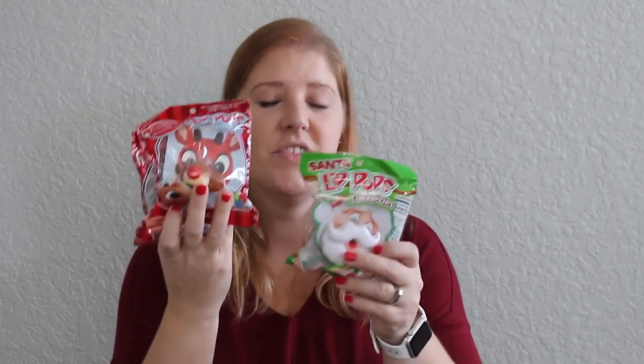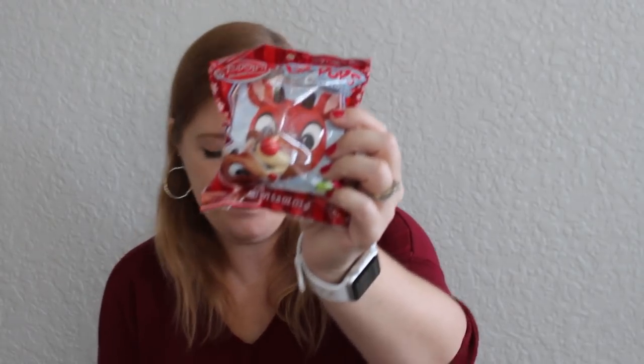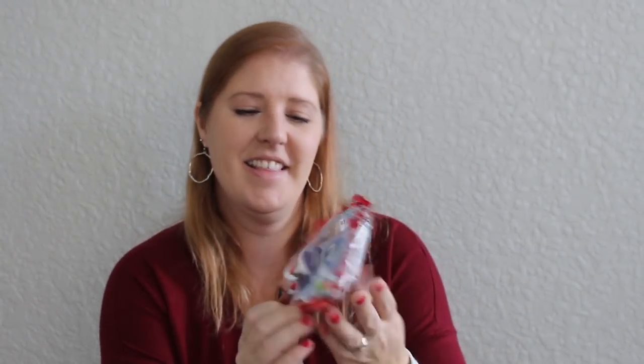My husband Mark actually picked these out for the kids. Every year we watch Rudolph the Red-Nosed Reindeer and he thought these would be fun to give to the kids when we watch the movies. We got three — my oldest daughter isn't huge on candy. He picked out the Santa Claus one — it's a little lollipop and as they're sucking on it, that is their mouth. We also got the Rudolph one and the Abominable Snowman. Those are going to be fun for the kids.